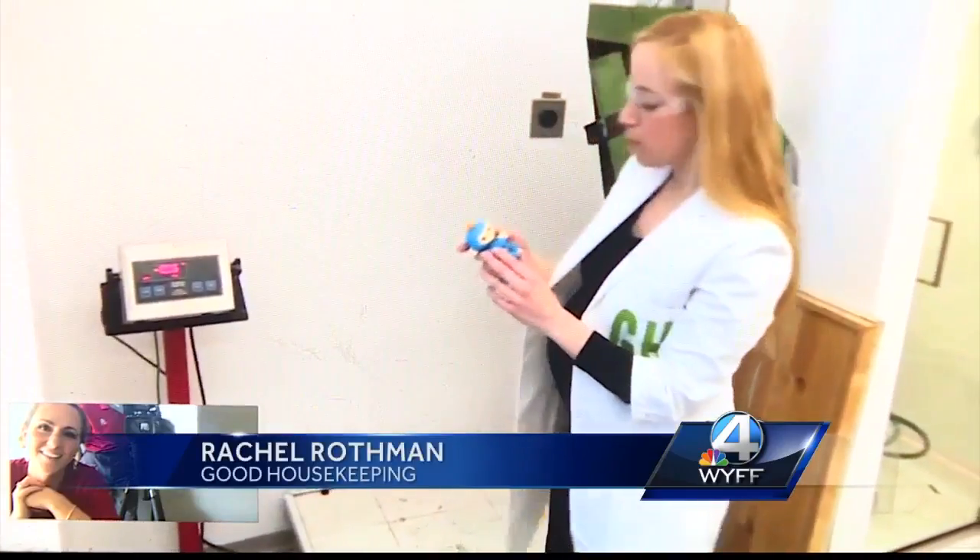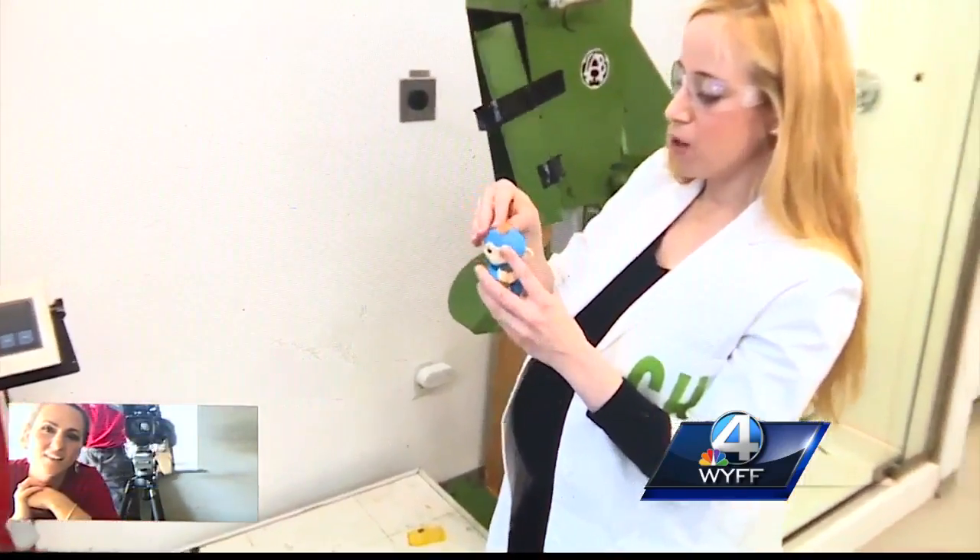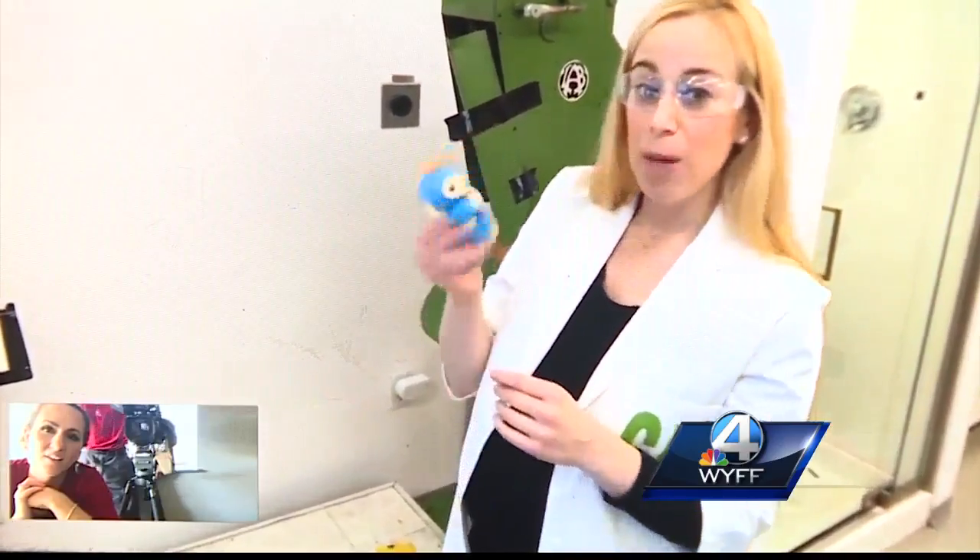Rachel Rothman, the Good Housekeeping Institute's chief technologist, told us that test is important because if anything breaks off the toy, it could be a choking hazard.